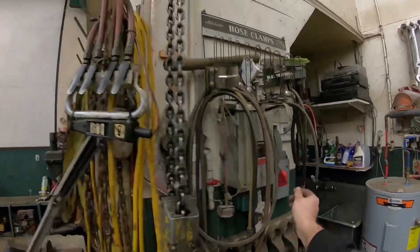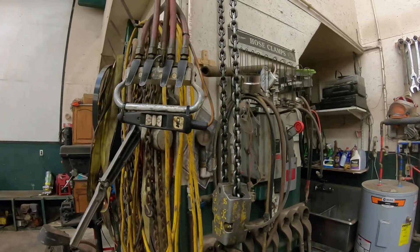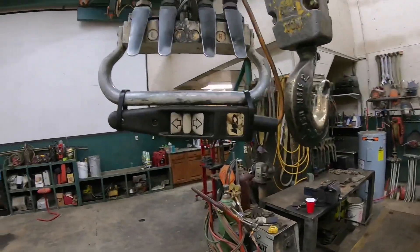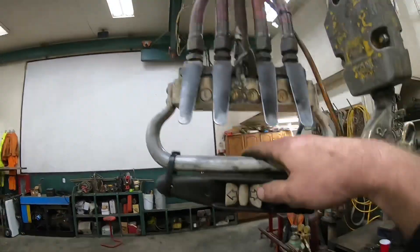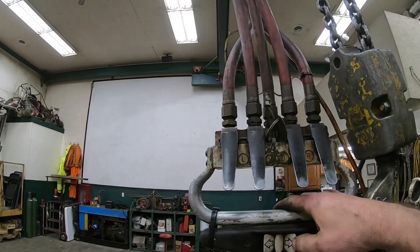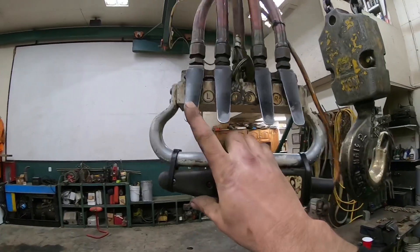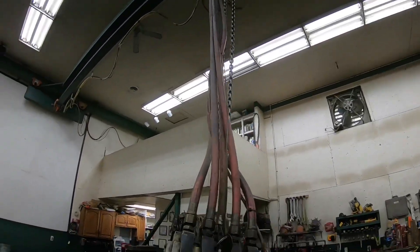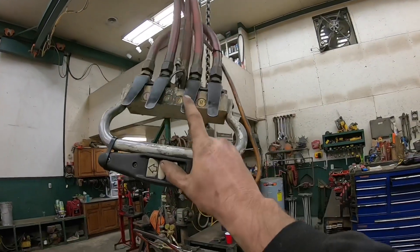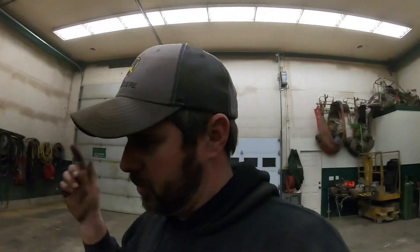The controls are very simple and basic. Let me turn the air on so you can see — I need to wait for the compressor to shut off first. Here are the basic crane controls: east and west, north and south, and up and down. Pretty basic, pretty simple.